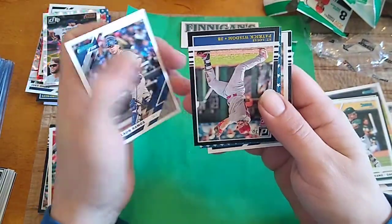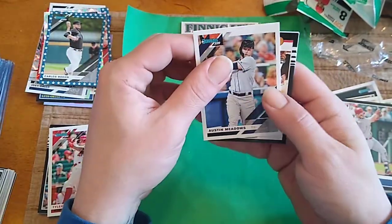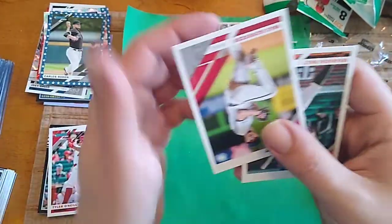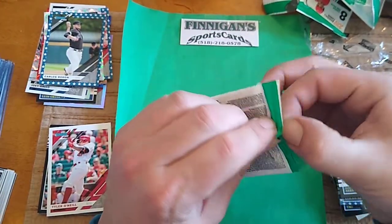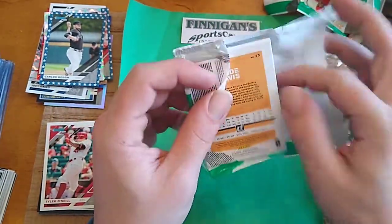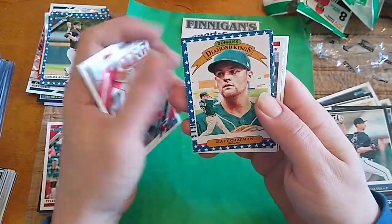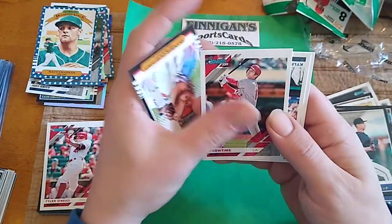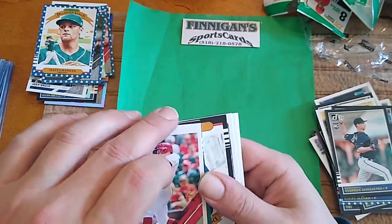Ramos. Wisdom Rookie. Gordon. Independence Day. Austin Meadows. Gonzalves Rookie. Scherzer. And Brandon Belt. Last pack of base here — come on, let's get something sick low-numbered. Robles. Chapman Independence Day. Diamond Kings. Ben Zobrist. Showtime. Wade Davis. And the pack with the hit in it.